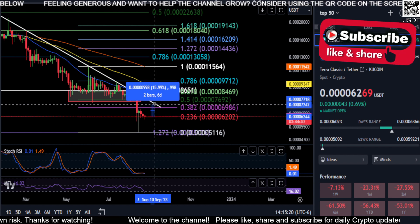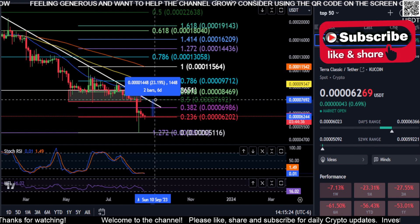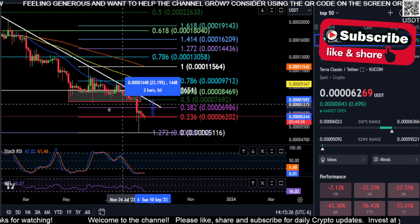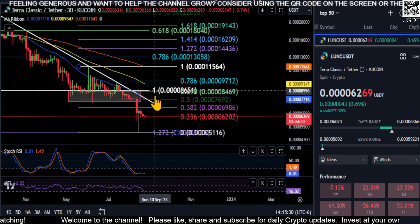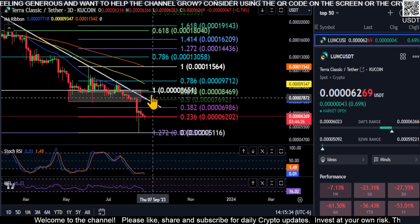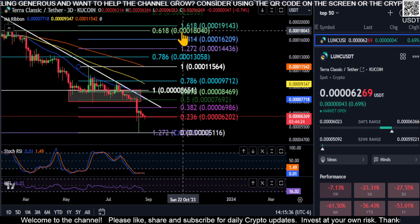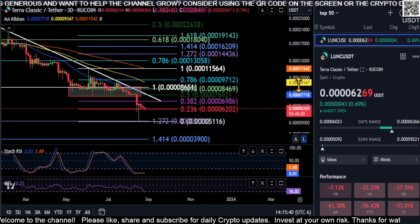If we can get over 69, we'll have a shot at that 0.5 at 76 for a 23 percent move. At that point we'd have to watch it closely to see if we're going to get a breakout, and then a backtest retest of this downtrend line at one of these support levels, and we'll see if we can move up from there.